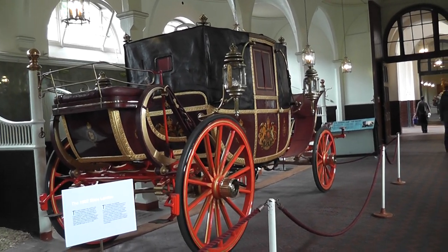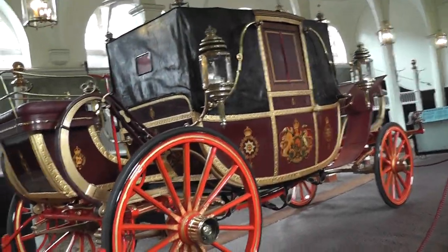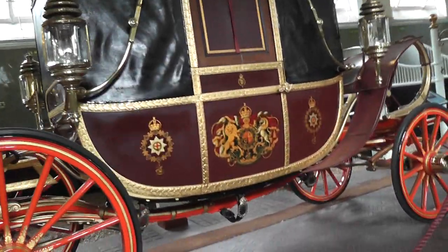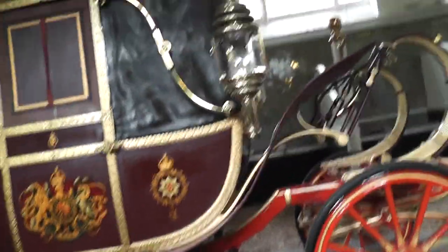This is the state landau that was used for the wedding of Catherine and William. It was also used for Diana and Charles, and Andrew and Fergie. You've seen it a thousand times on television. At the moment, look at the lid — or the roof — on it.